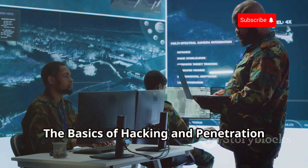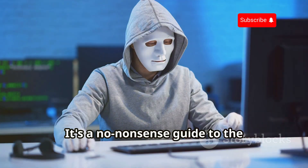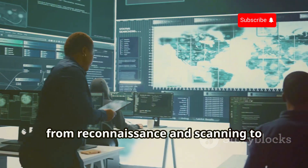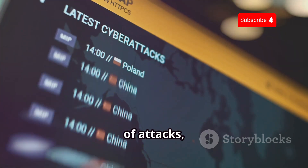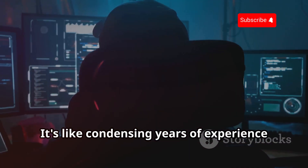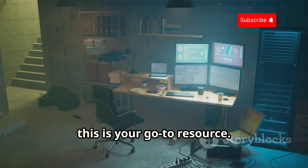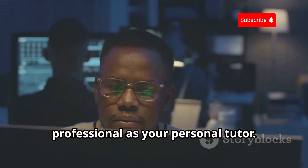The Basics of Hacking and Penetration Testing is like the boot camp of cybersecurity. It's a no-nonsense guide to the fundamentals of ethical hacking and penetration testing. It covers all the key concepts from reconnaissance and scanning to exploitation and reporting, diving deep into different types of attacks, security tools, and ethical considerations. It's like condensing years of experience into a single book and having a seasoned cybersecurity professional as your personal tutor.